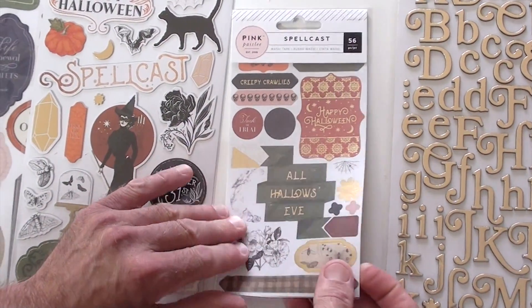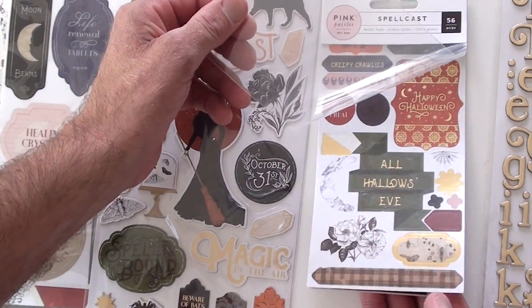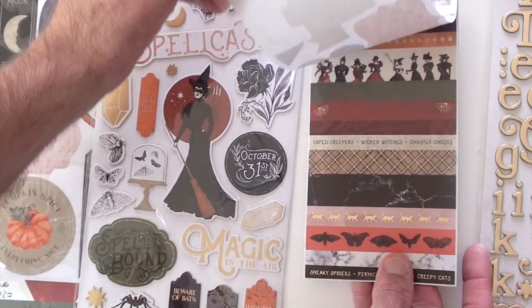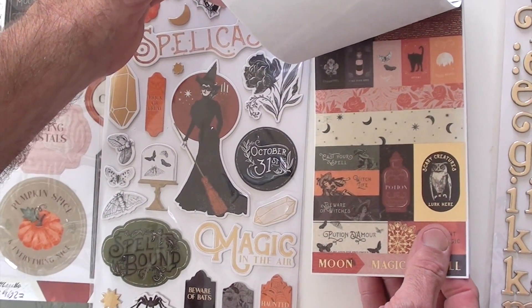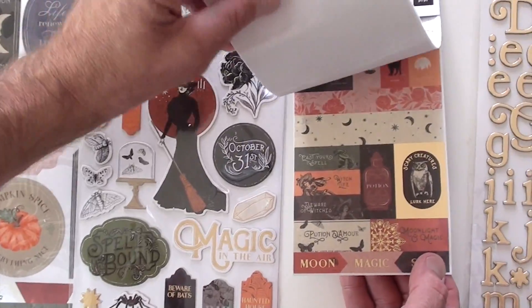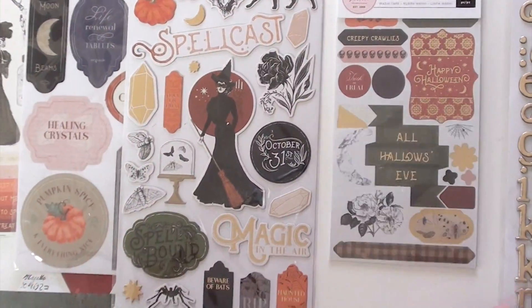Washi comes two different ways — vertical and horizontal — so you've got foil accents. Oh look at that, the foil is nice. 'Scary creatures lurk here' — because this is all washi — and then they get the long way. Very well done, I like that.